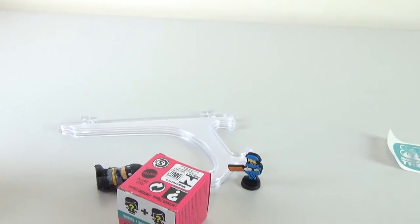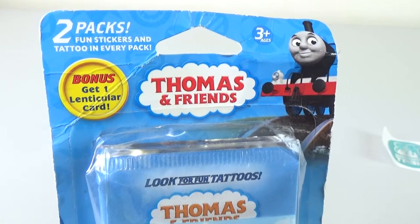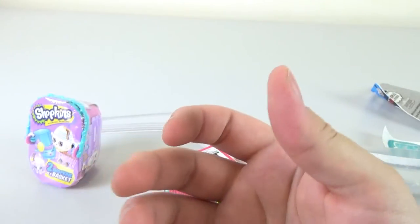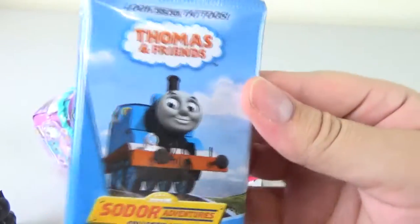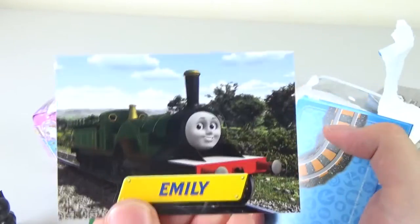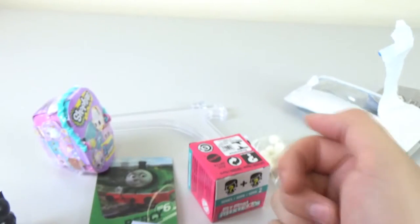What do you want to open next, Dante? Just one of the Thomas cards. Each pack includes fun stickers, tattoos, and cards. So we have a Percy lenticular card — I have no idea how old these are. Here's the pack contents: we have a temporary tattoo, James, Henry, Emily, Thomas, and Gordon is the pop-out card so you can stand him up. And Tidmouth Sheds, which has 'Build Your Railroaders' — it's actually a card game you can play on the back.